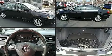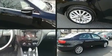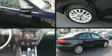Discerning drivers will appreciate the 2012 Volkswagen Jetta. This four-door, five-passenger sedan still has fewer than 70,000 miles.